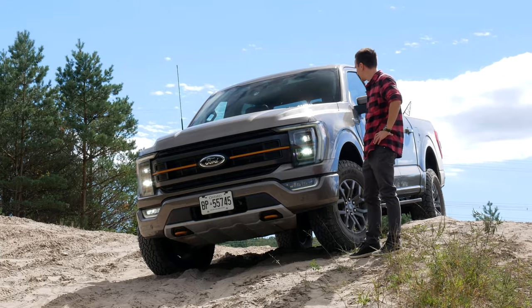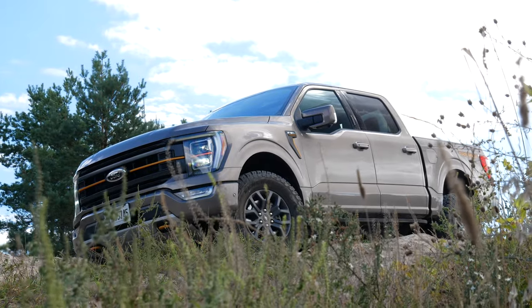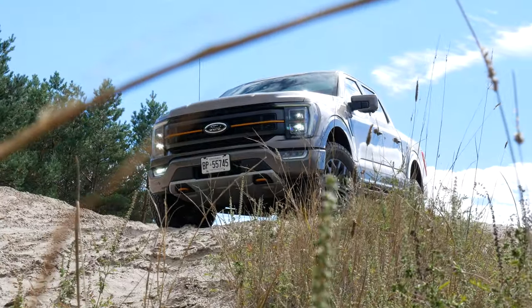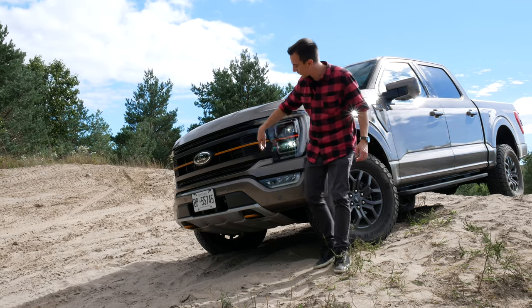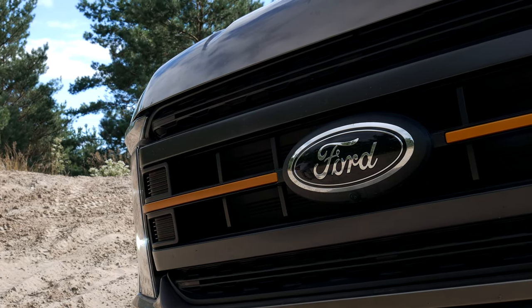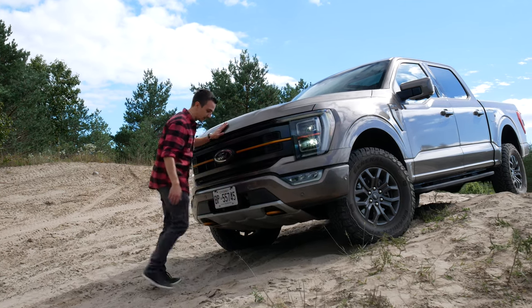Let's start talking about the exterior. What's different about the Tremor compared to a normal F-150? First of all, visually you see the Tremor orange accents on all Tremor-specific features. I think they look very nice. We have them on the tow hooks as well. And we have the Ford badge — not dark blue, actually black. A very subtle but important difference.